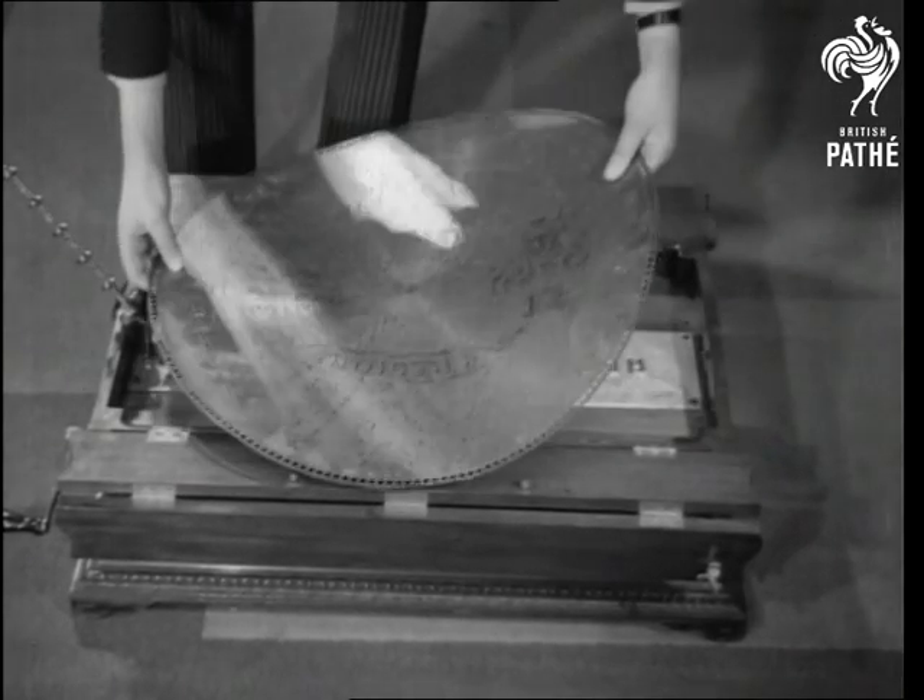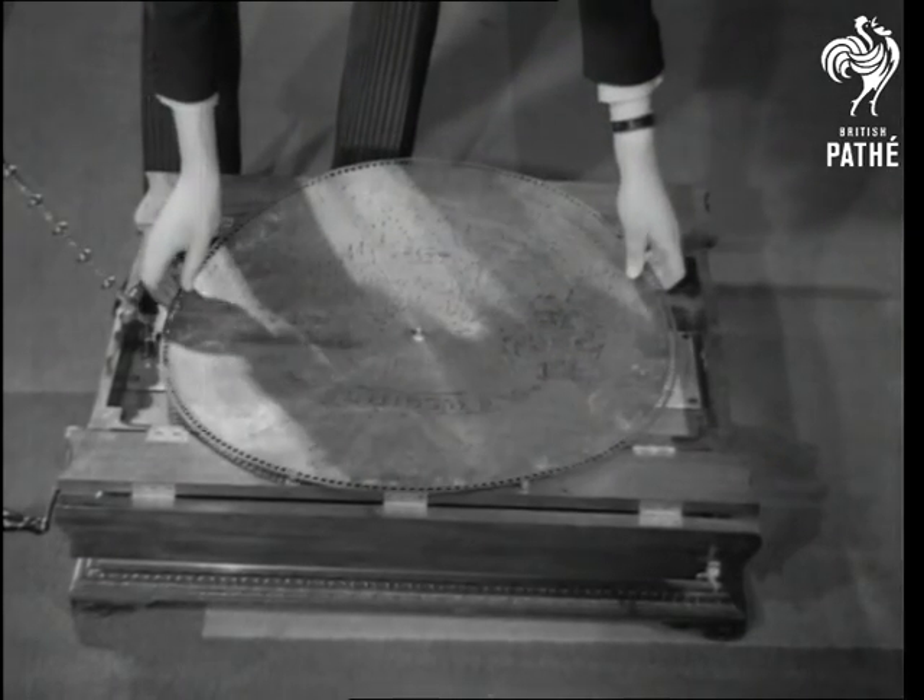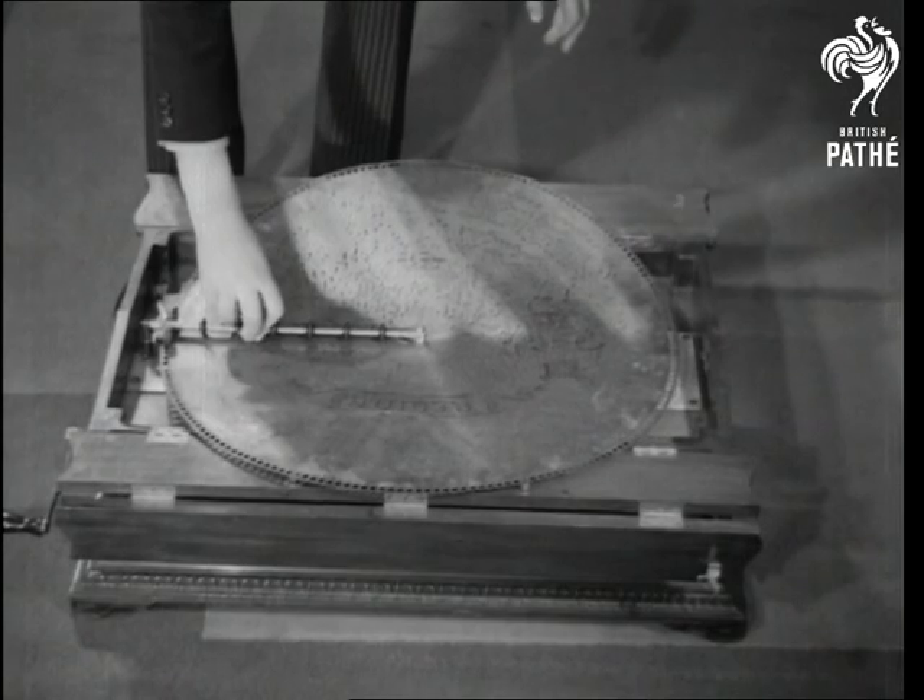The last stage of the musical box, called the Regina, played on a 27-inch disc, which is the forerunner of the gramophone record.